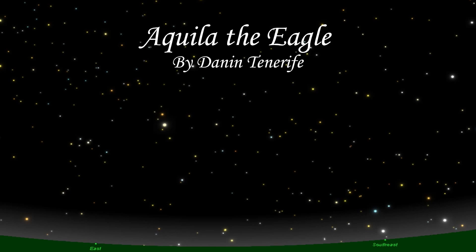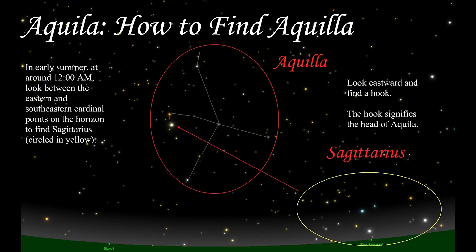This puts it close enough to the horizon to easily calibrate one's bearings, while also putting it high enough in the sky to prevent obstruction from structures on the ground. In early summer, at around 12am, look between the southeastern and eastern cardinal points on the horizon to find Sagittarius, circled here in yellow.